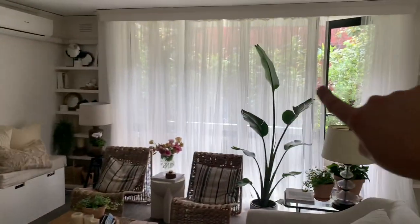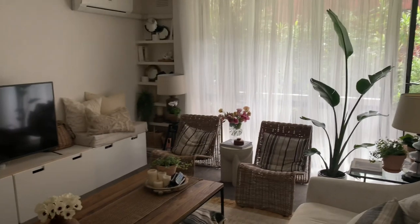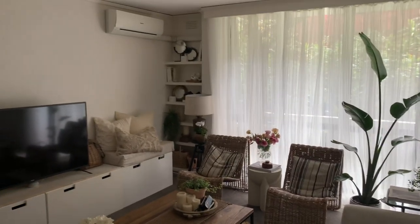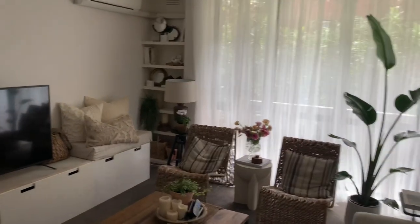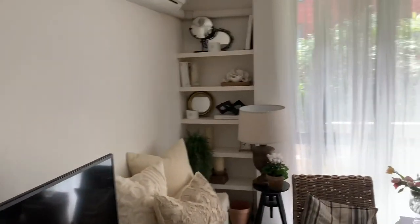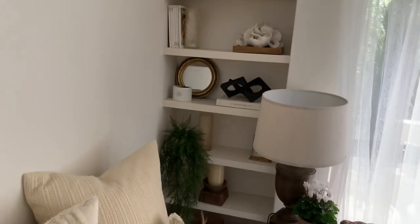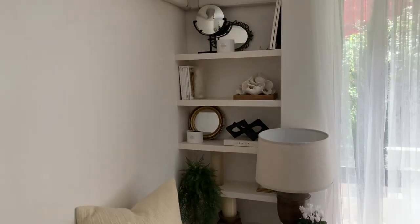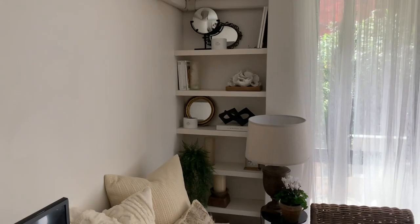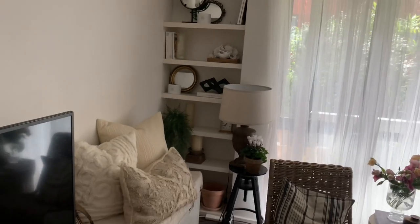I've got these curtains again — these are from Ikea, just to draw the eye up and create privacy for the apartment because we're on the ground floor. And then I have this little built-in unit over here which has a lot of stuff in it. I haven't fully decided what I'm going to do with the things, but like I said, they're little things I've collected over time that I'd rather have on display than thrown in a cupboard. I like to have options, especially when I'm taking photos, to see what I want to use.